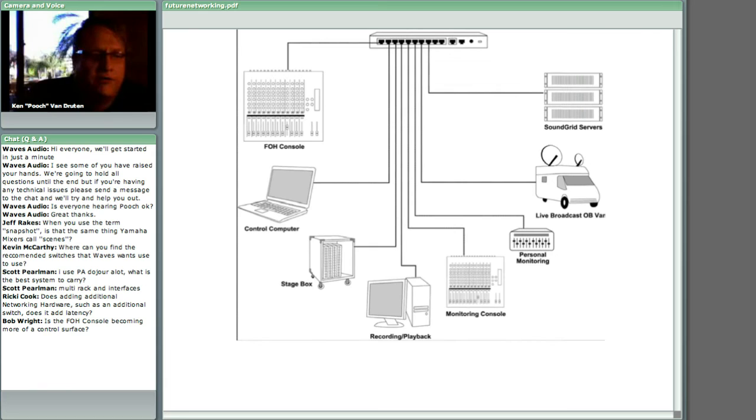Bob Wright asks: is the front of house console becoming more of a control surface? Yes. With the technology we have, it really is heading that direction. Things are becoming more and more software-based. When I go to work with different bands I'm not carrying a whole lot of hardware around with me — mainly a control surface. Currently I'm using a Profile and a couple of IOs. It's all gone digital land and really headed that direction, which I'm cool with.